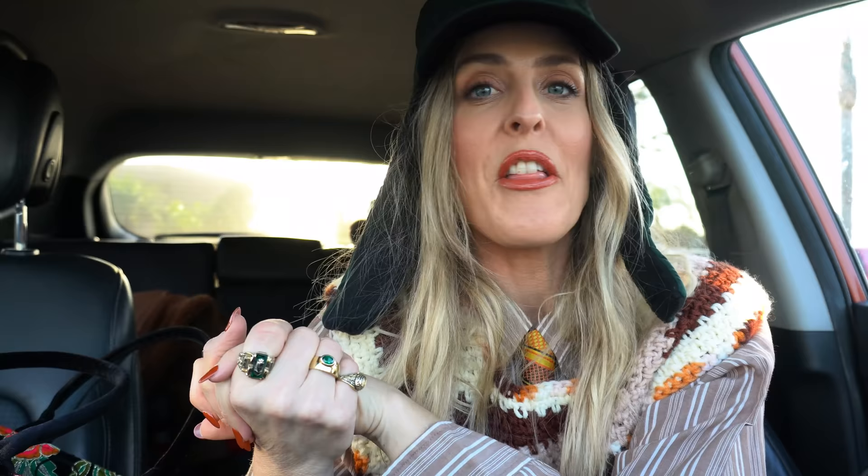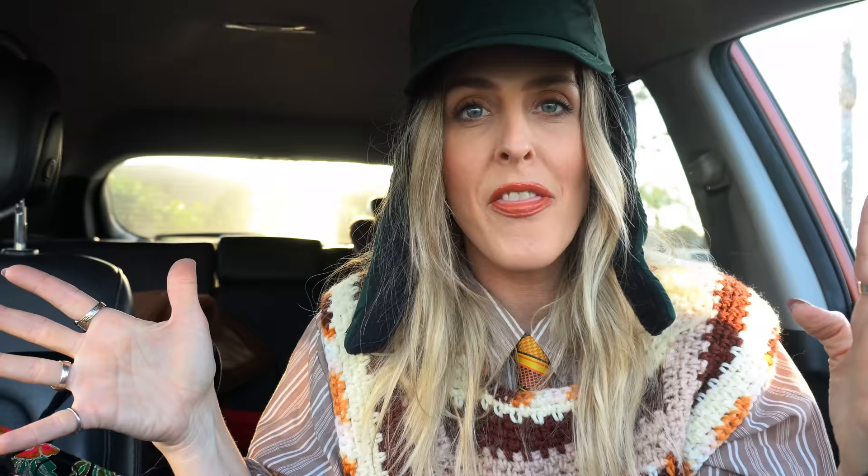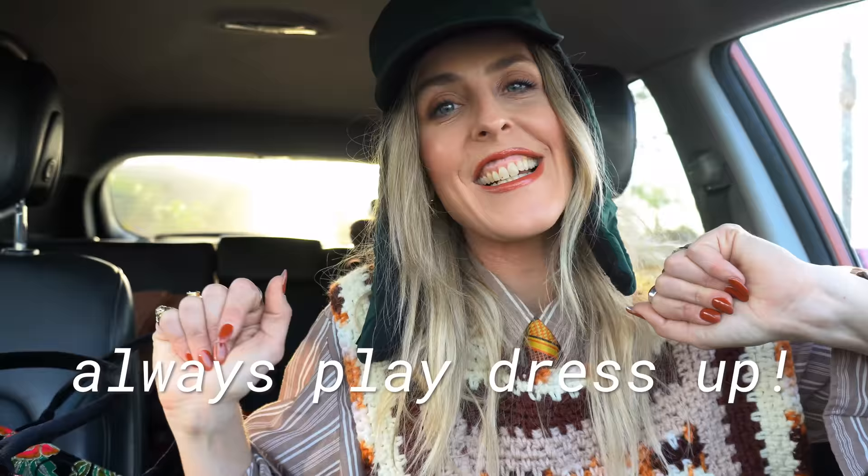Alright, that's it for our second episode of thrifting the runway! I'm excited for episode 3, which will be out next Thursday. If you like this video, please give it a thumbs up, you can subscribe to my channel — I have new videos every Thursday. You can be following along the entire month on this journey. Always play dress up, and I'll see you guys later — bye!